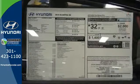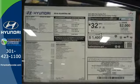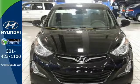If you're looking for reliability and efficiency, this Hyundai is the smart choice. It's time for a test drive today.